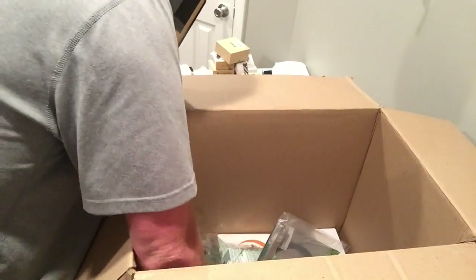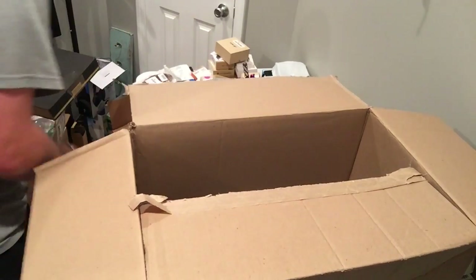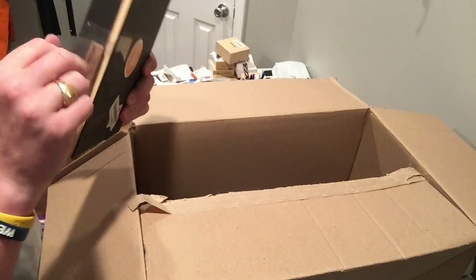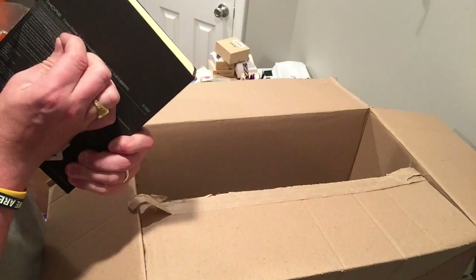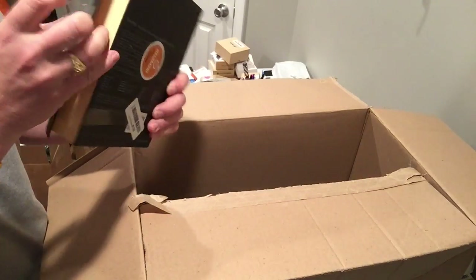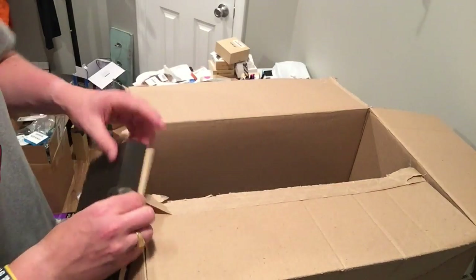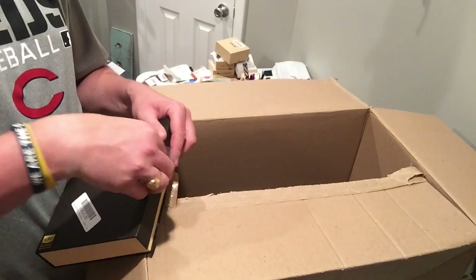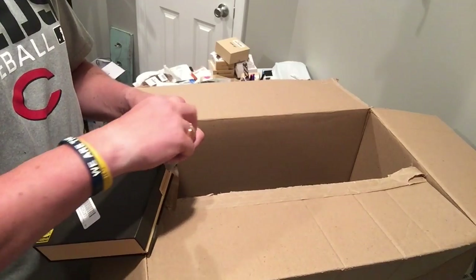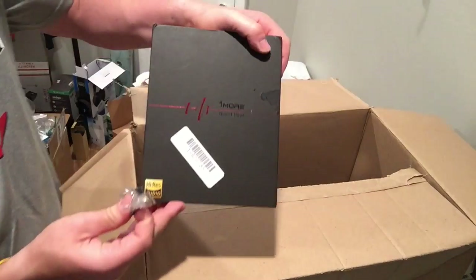These One More headsets are really good. I've sold a pair of these for $79 — they worked great. Let's look inside — they look okay. I'll try them out and make sure they both work. They sell pretty well as long as they work.